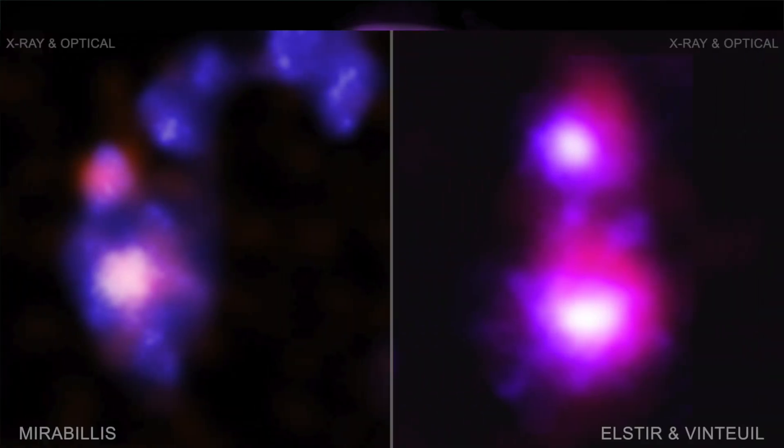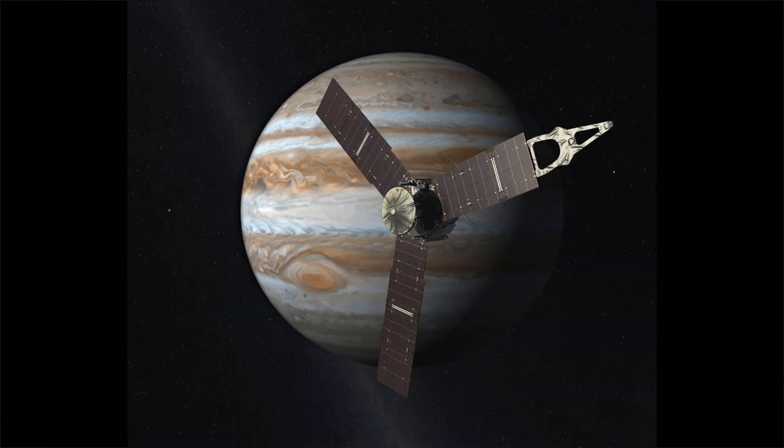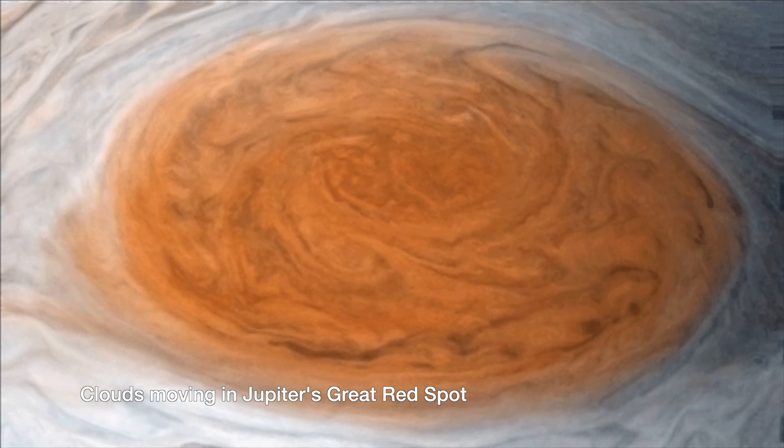Usually x-ray astronomers look at really far away things like black holes and exploding stars, so it's quite a surprise that a planet like Jupiter can do the same thing. But if we learn more about how Jupiter produces these x-rays, we can apply that to those black holes and exploding stars that are further away. We're also very lucky — Jupiter is fairly close to us, so we have sent spacecraft there like the Juno spacecraft, which is orbiting Jupiter right now and can give us context as to what's actually going on around the planet.